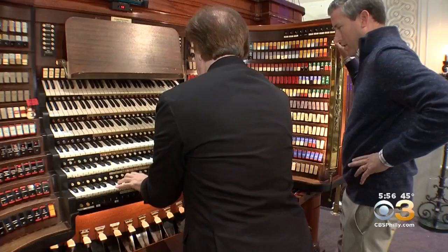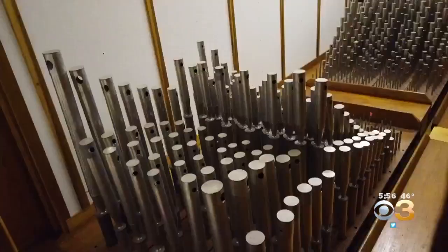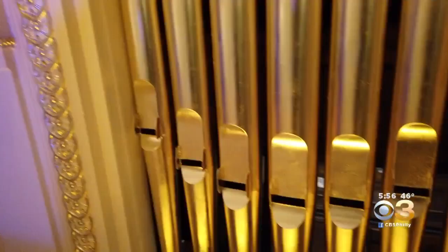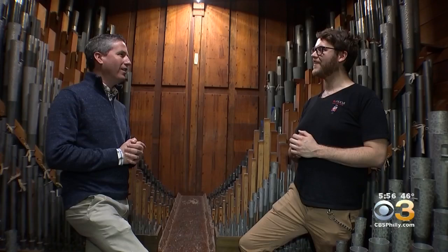But the hero of the program hides in plain sight. A pipe organ so massive, those who work on the instrument say Baby — yes, that's what they call her — spreads about numerous floors of the department store like a monster octopus.